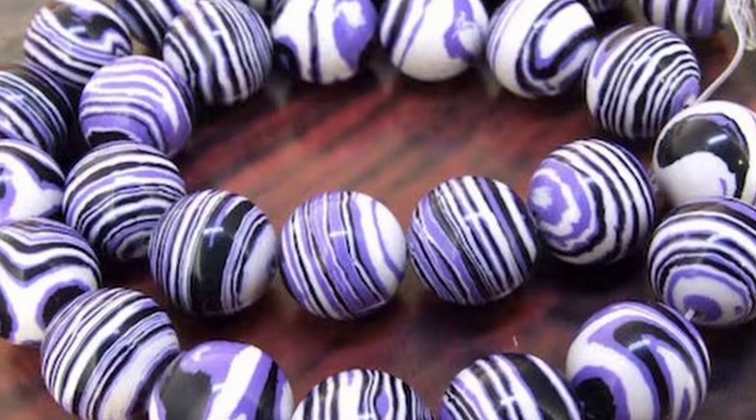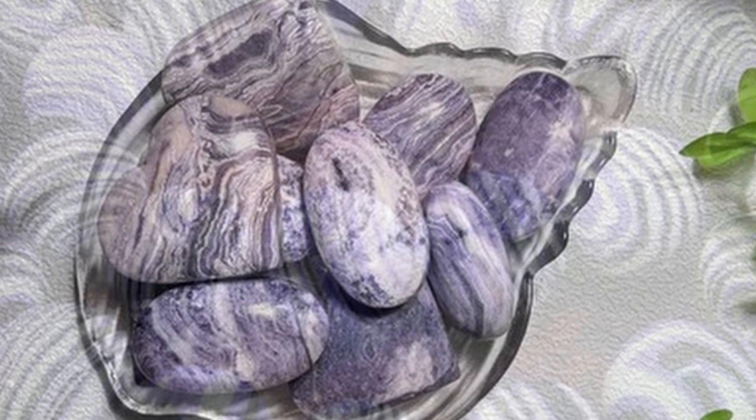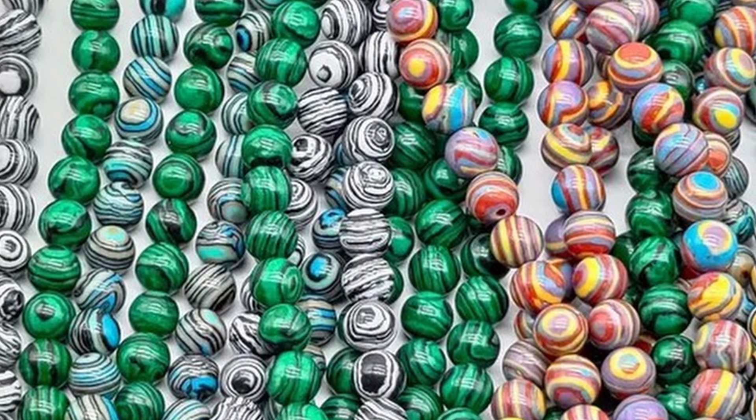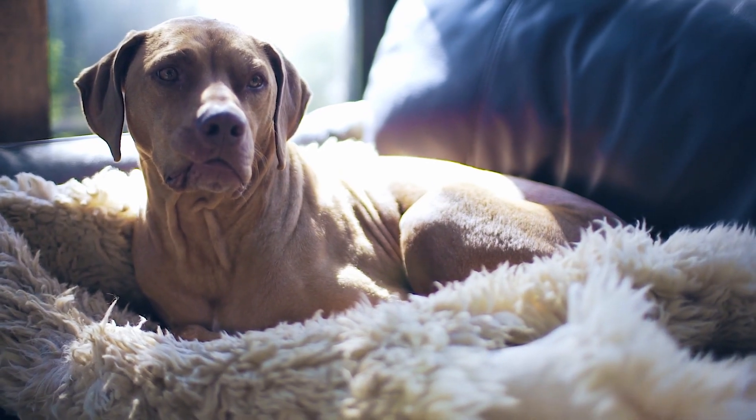Now, to some vendors' credit, I've seen a few on Etsy and some other places — a lot of them are starting to list it as synthetic. However, it's beginning to run rampant through Facebook and Instagram, and I can assure you of one very key thing: it's not Malachite.